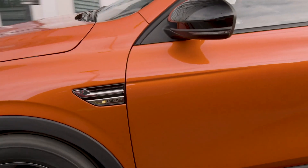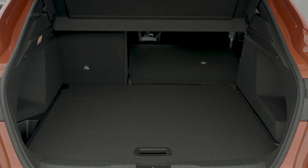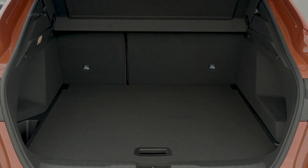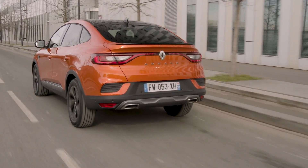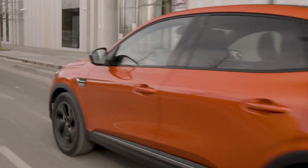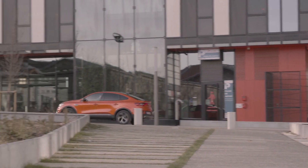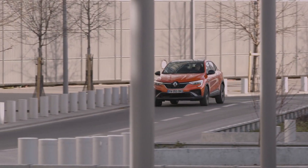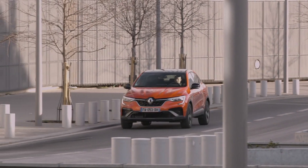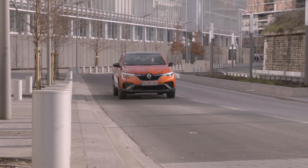Despite its coupe SUV shape, the Arkana offers a generous boot space of 513 liters for the non-hybrid variants. While the Arkana for Russia is powered by a 1.3-liter turbo gas engine, the Euro-spec model benefits from Renault's latest hybridized powertrains. These include 140-horsepower and 160-horsepower mild hybrid versions of the 1.3 TCE engine, paired to a dual-clutch automatic gearbox.